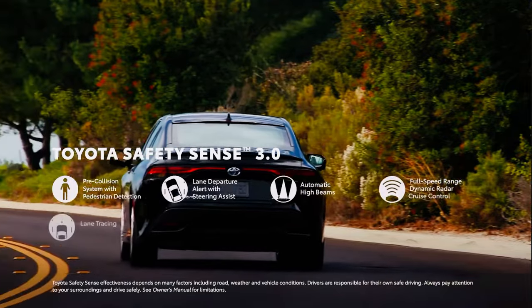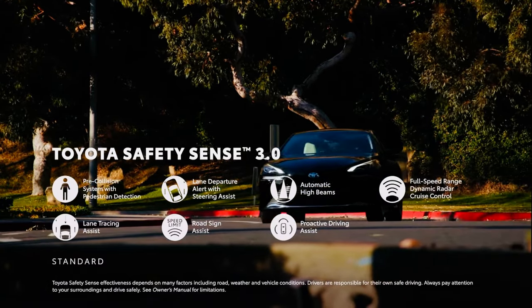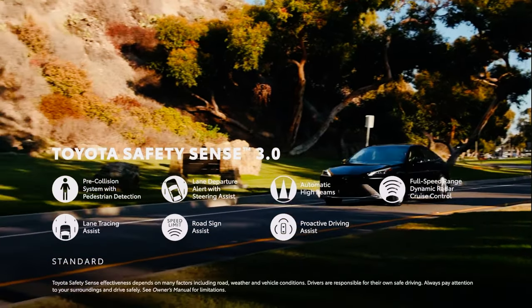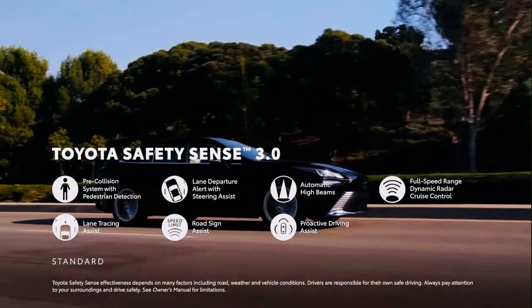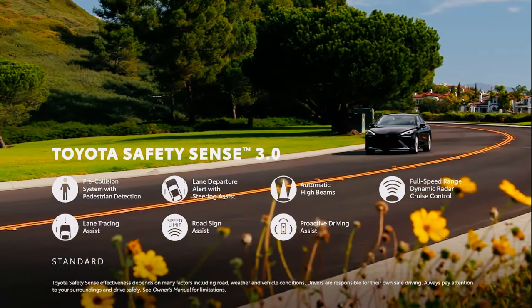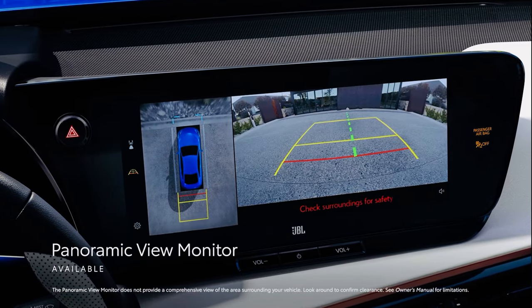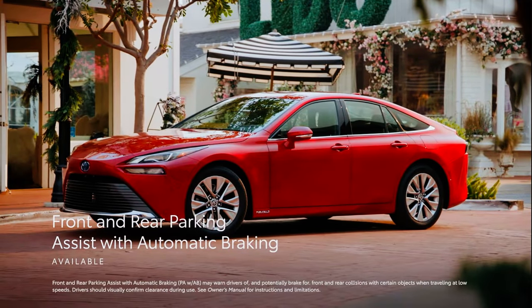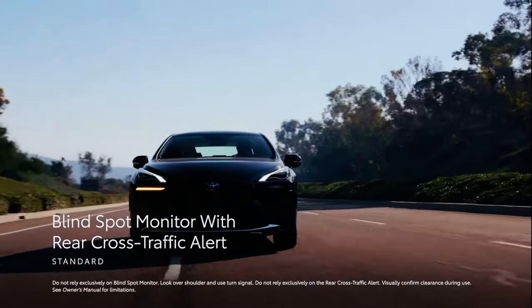Mirai's tech story continues on the safety and convenience front, thanks to the standard Toyota Safety Sense 3.0, which includes pre-collision system with pedestrian detection, lane departure alert with steering assist, automatic high beams, full-speed range dynamic radar cruise control, lane tracing assist, road sign assist, and proactive driving assist. For added convenience, Mirai can be equipped with features like the panoramic view monitor and front and rear parking assist with automatic braking to ease maneuvering through highly congested areas. Additionally, the standard blind-spot monitor with rear cross-traffic alert helps maintain driver awareness on the road.